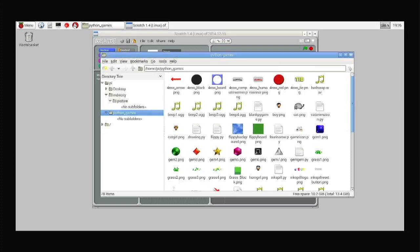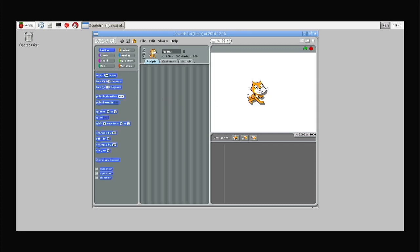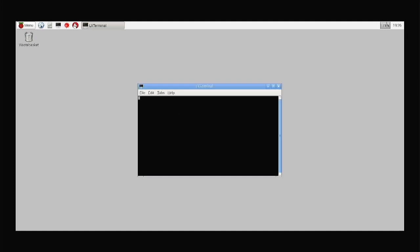That seems quite — do you know what, I swear I remember Scratch being really slow on the Pi. That seems really fast! It's a little slow loading in, but yeah — I kid you not, we are running on a Pi 1. I'd love to know what the actual RAM capacity of this Pi actually is. Let's have a look in terminal.